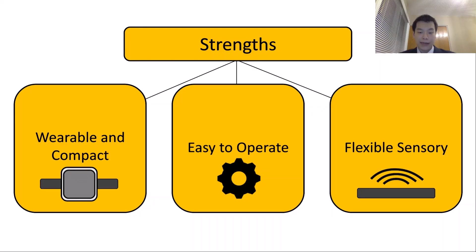It is also easy to operate and has a very flexible sensory system. Additional sun protection, such as SPF, can be applied directly onto the sensory system in order to gather more accurate data on ultraviolet exposure that an individual is experiencing.